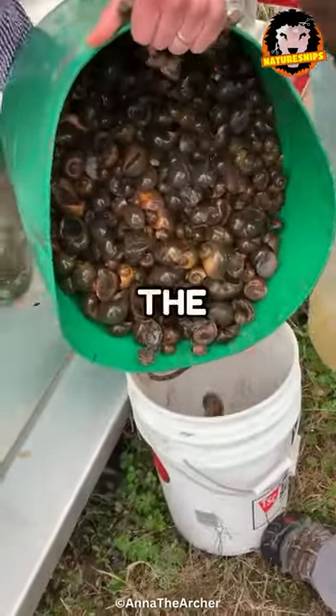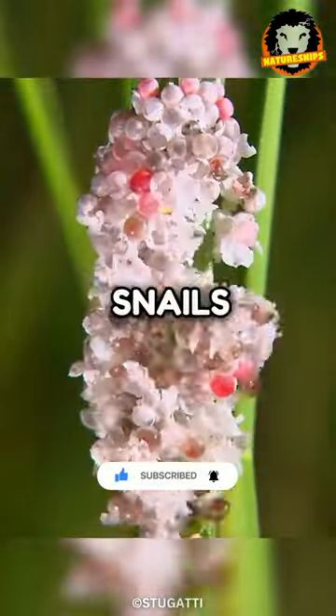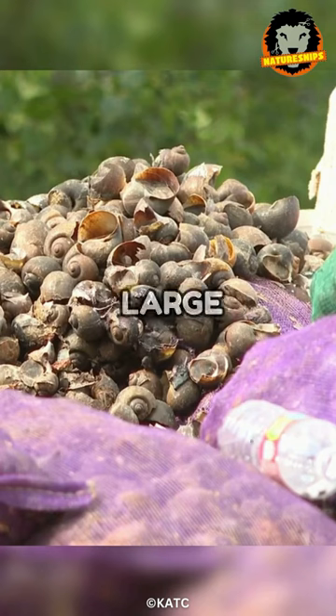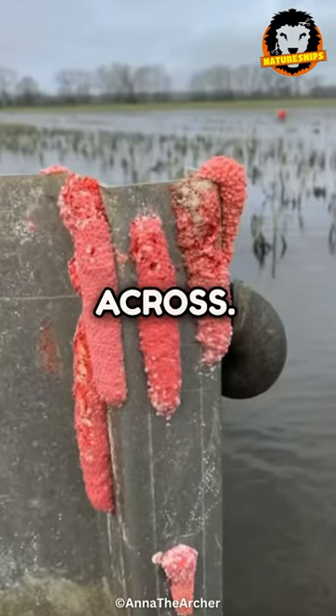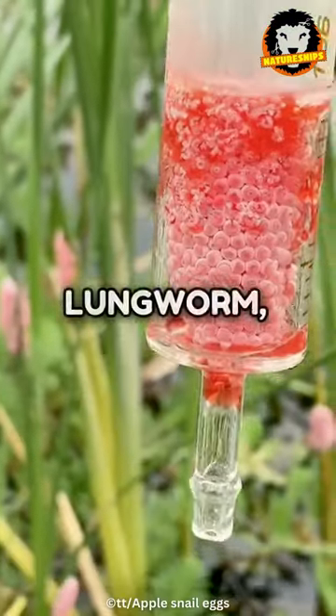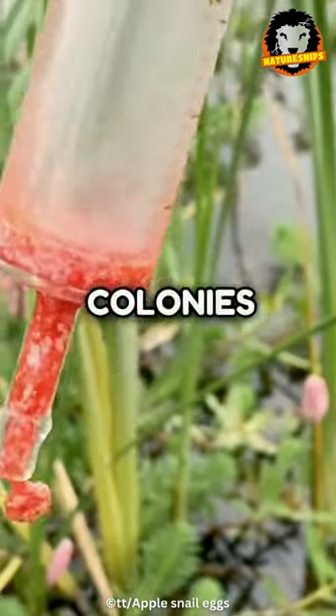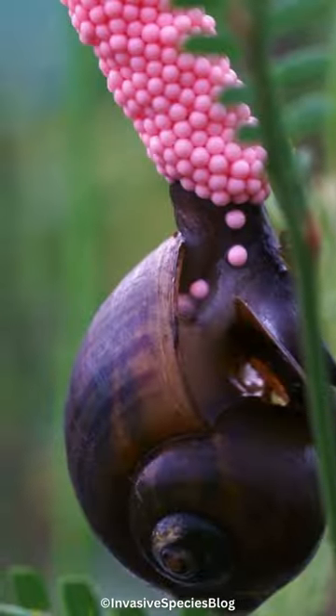Apple snails are listed as some of the most invasive species in the world, devastating the local population of snails everywhere they go and causing large damage to fields and forests, destroying any plant matter they come across. These snails can also carry deadly infectious diseases such as rat lung worm, which can wipe out entire colonies of snails, as well as potentially infecting any food that you might want to eat, meaning that...